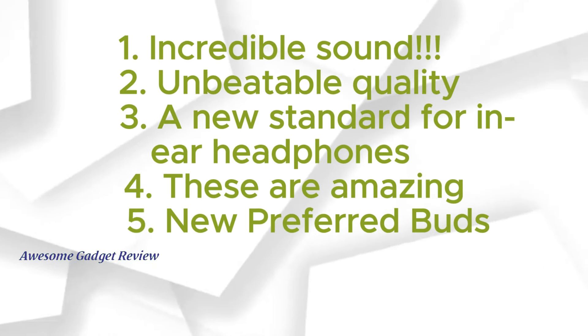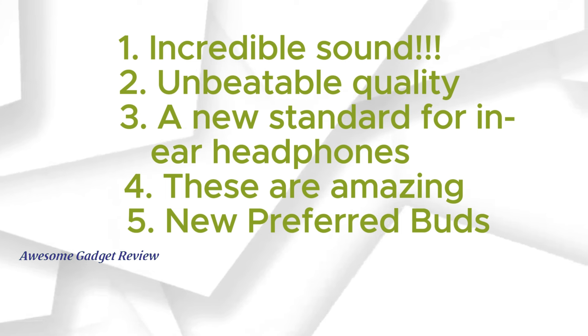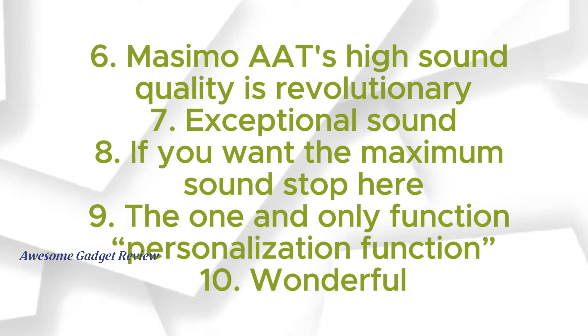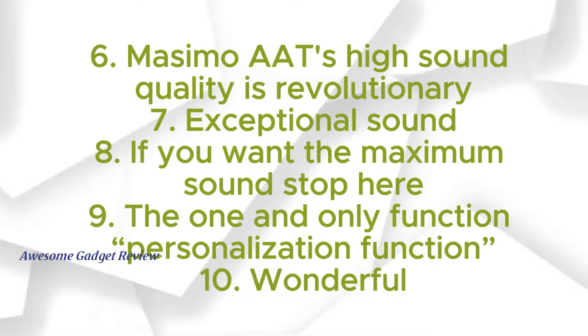Top user comments include: 1. Incredible sound. 2. Unbeatable quality. 3. A new standard for in-ear headphones. 4. These are amazing. 5. New preferred buds. 6. Massimo AT's high sound quality is revolutionary. 7. Exceptional sound. 8. If you want the maximum sound, stop here. 9. The one and only personalization function. 10. Wonderful.